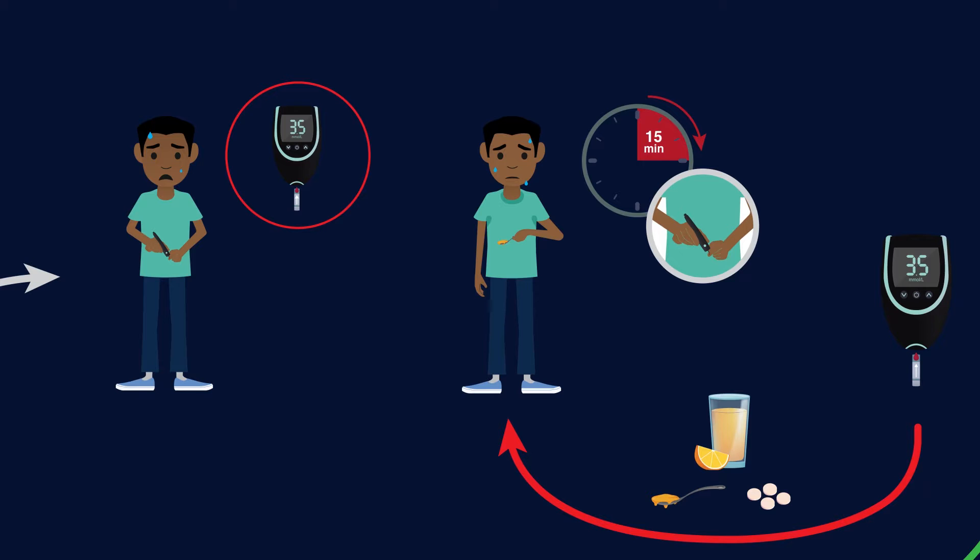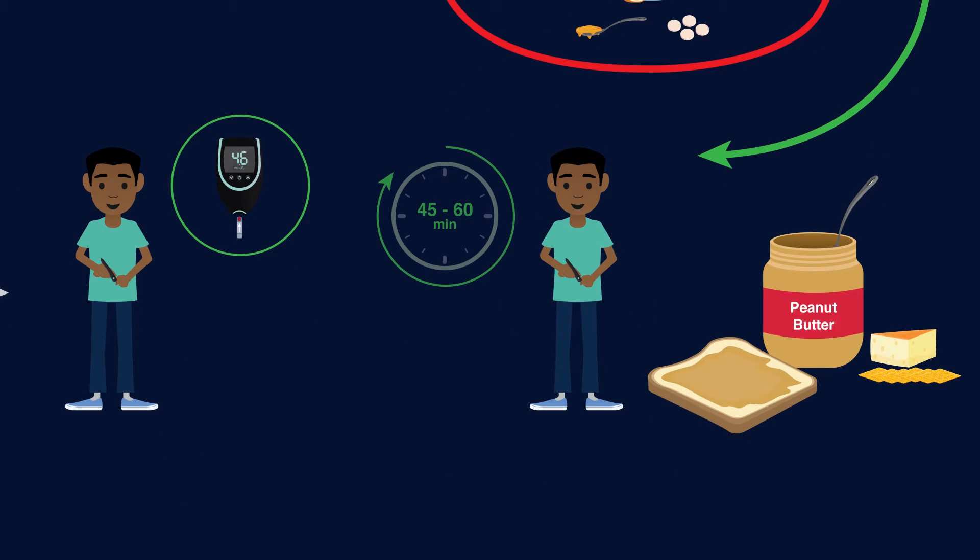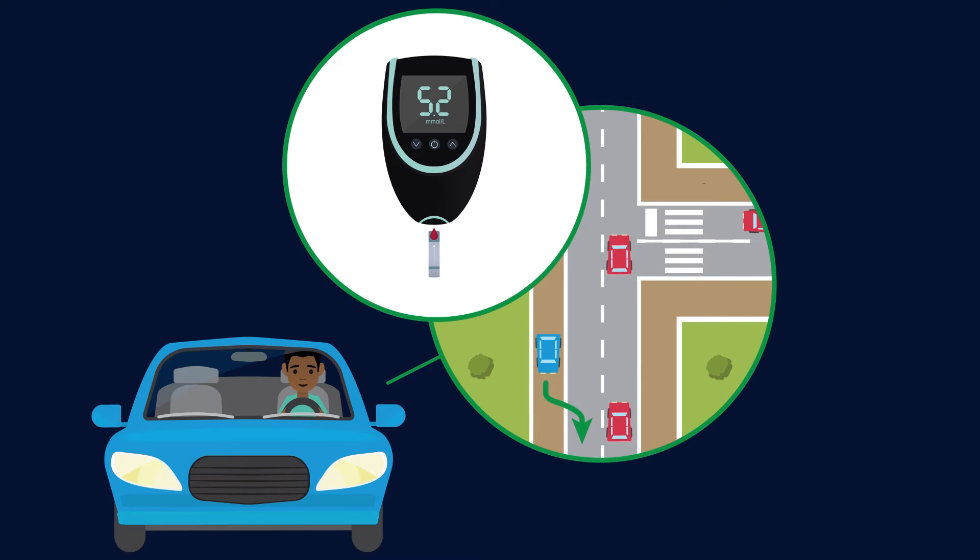Once your blood sugar level is above four millimoles per liter, wait 45 to 60 minutes to recover. While waiting, have something to eat that includes 15 grams of carbohydrates and a source of protein. Some examples include one slice of bread with peanut butter or six soda crackers and cheese. Do not drive until your blood sugar level is over five millimoles per liter and your symptoms have resolved.